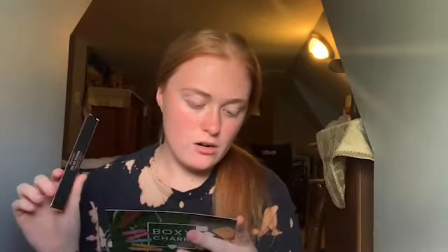First, I got a Definer Brow Pencil by Real Her — originally $16. It's a long-lasting micro-tip pencil to fill in your brows. I don't really do my brows that much, and I get a lot of brow stuff in my BoxyCharm. Lately I've actually been touching up my brows because of BoxyCharm, so I appreciate that, because I never touched my brows before them.